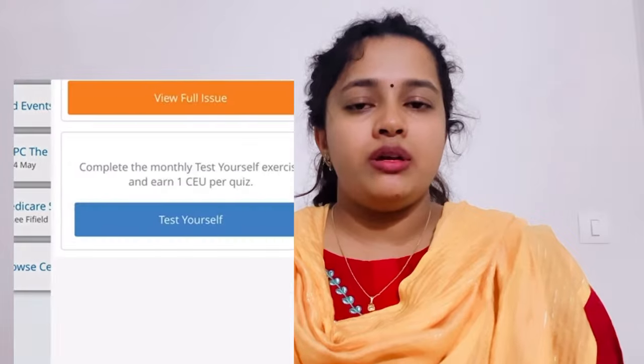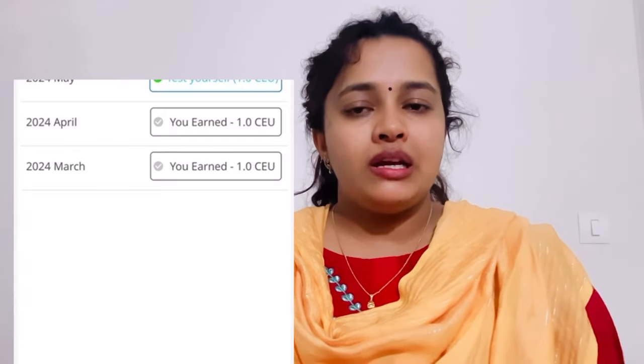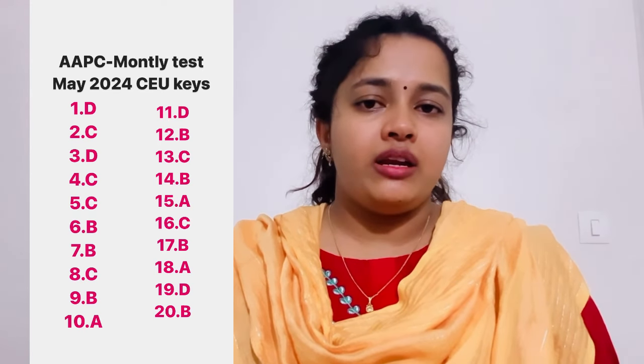Once you open the app, there will be a Magazine section — click on that and you will be taken to 'Test Yourself.' Select the respective month, take the 20-question test, and you have three attempts. You need to get 20 out of 20. Once you achieve that score, you will be credited with one CEU. This is the monthly process.